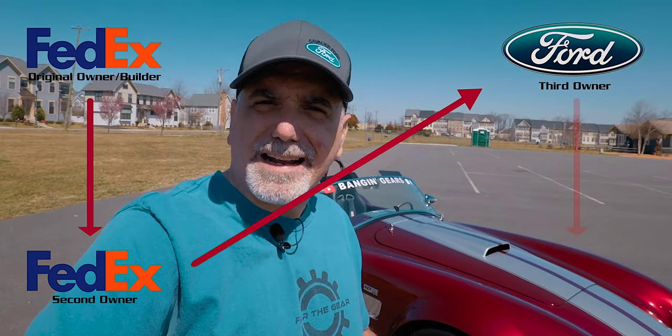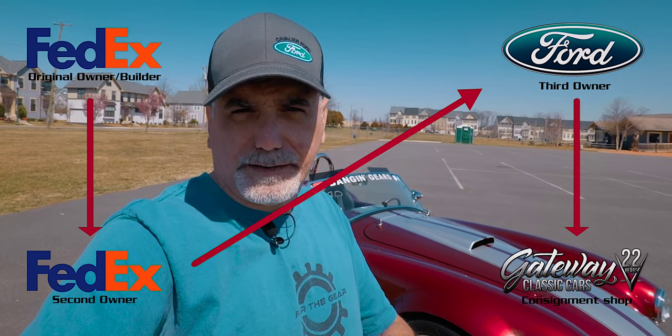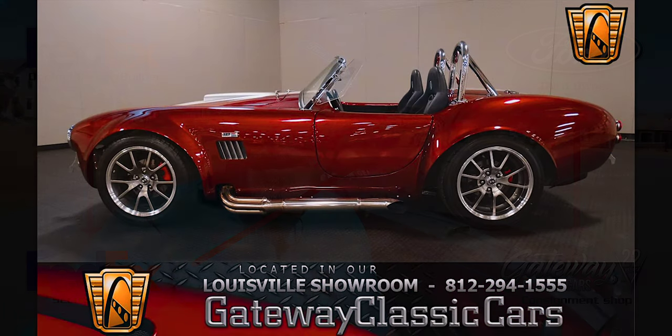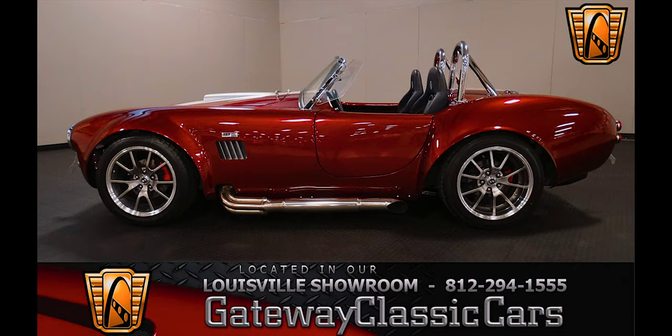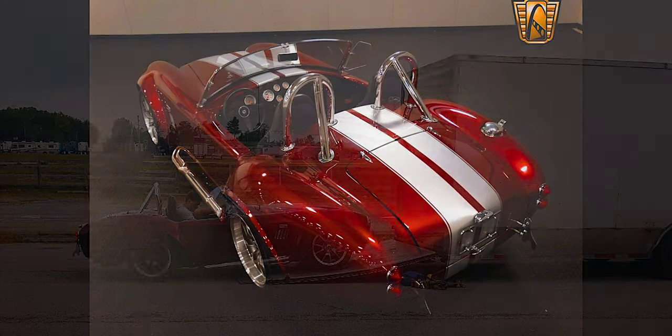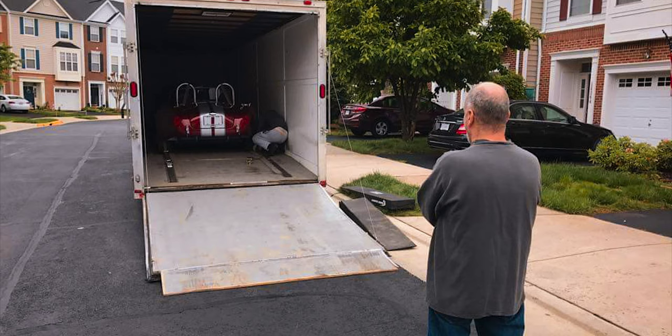The dealership finally put it in a consignment shop — Gateway Classic Cars in Louisville, Kentucky. That's where I found it on YouTube, actually. They did a walk around of the car, took it out for a drive. I liked it, I reached out, and that's where I bought the car from. I had it shipped up from Louisville, Kentucky, and the first time I physically laid eyes on the actual car is when it showed up at the house. My wife was not too happy about that.